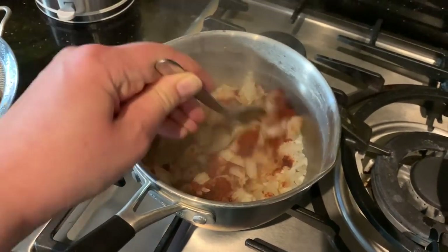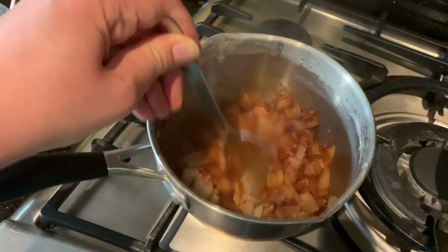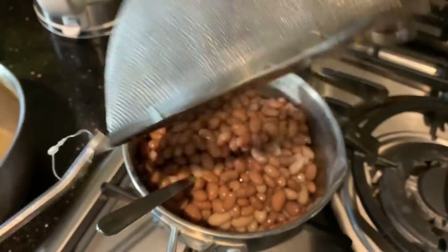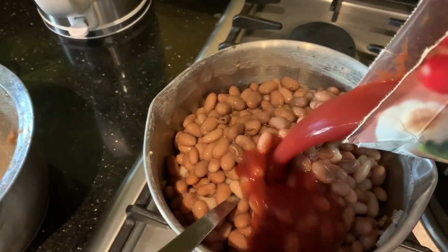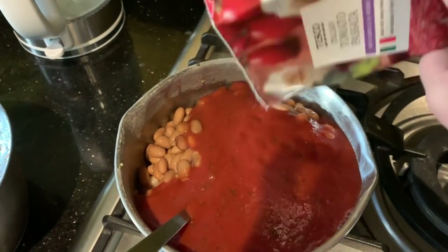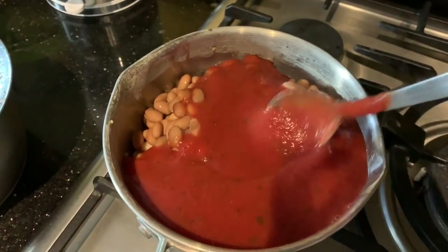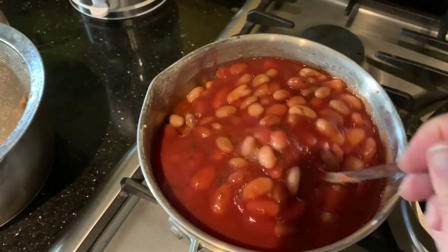I've put smoked paprika in with the onion and garlic - about a tablespoon, which is entirely optional. Do add it if you have it because it really makes a difference. Both tins of beans are drained but not rinsed because I want them a little starchy. Stir those in along with the passata - that's literally it. We're just going to let it cook down for about 15 minutes on the hob, give it a stir and see how it looks.